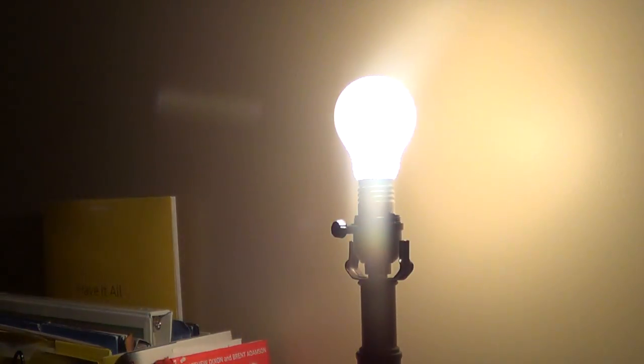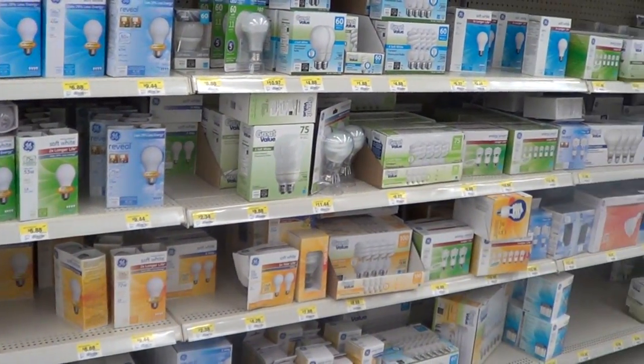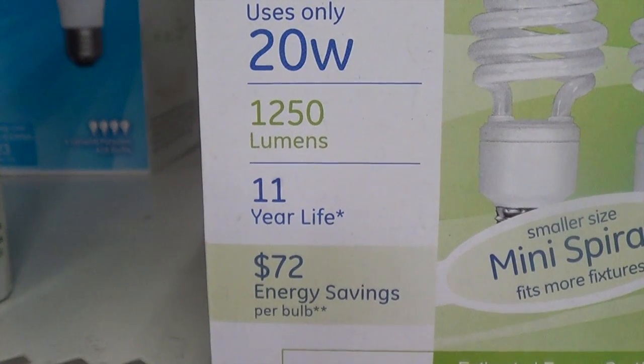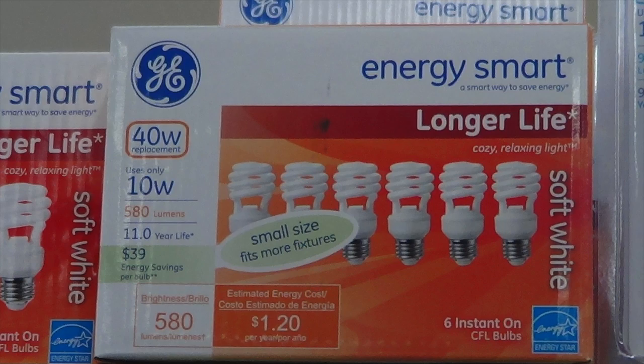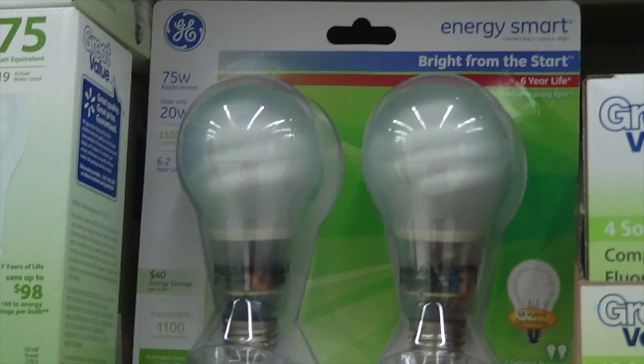For about 130 years now, people have been using Thomas Edison's invention of the incandescent light bulb. But is there a way to light up a space without extracting so much energy? Here's a bright idea. Companies have developed lines of light bulbs that have an ENERGY STAR seal. ENERGY STAR light bulbs last 10 to 20 times longer than traditional bulbs, saving businesses money due to not having to replace the bulbs as often.